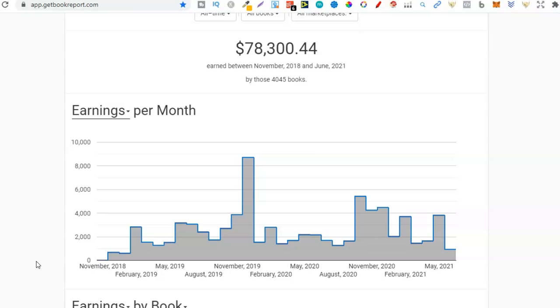Before I share that secret with you, I just thought I'd share my results and show you my Book Report account, just so you can see that I do actually make over a thousand dollars per month personally. As we can see, since starting I've always made over a thousand dollars per month — some months are really good, some months not so much — but it's always over that thousand dollars, and it's all because I stick to one main principle.